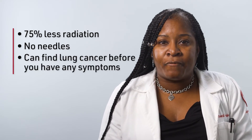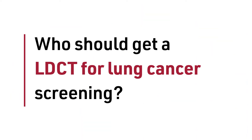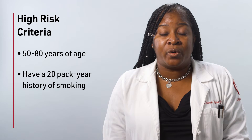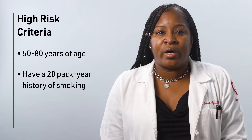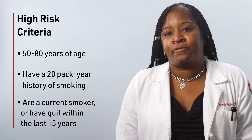A scan can find something before you know it's there and before you have symptoms. If you qualify, the United States Preventive Service Task Force guidelines recommend a yearly screening. If you meet the following criteria, you are at high risk for developing lung cancer and screening is recommended: 50 to 80 years of age, have a 20 pack-year history of smoking — this means one pack a day for 20 years, two packs a day for 10 years, etc. — and are a current smoker or have quit within the last 15 years.